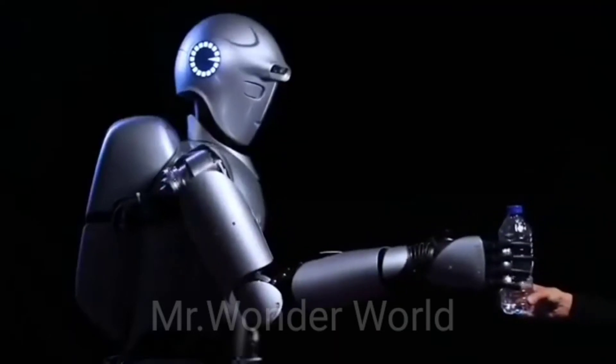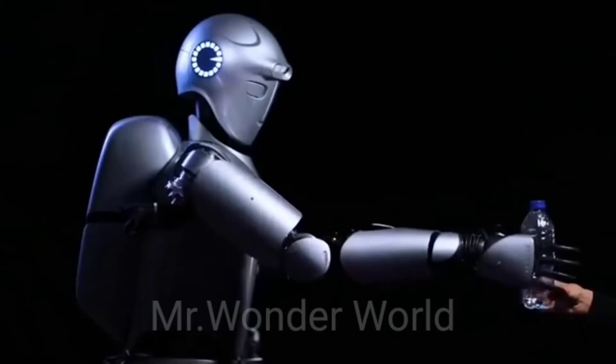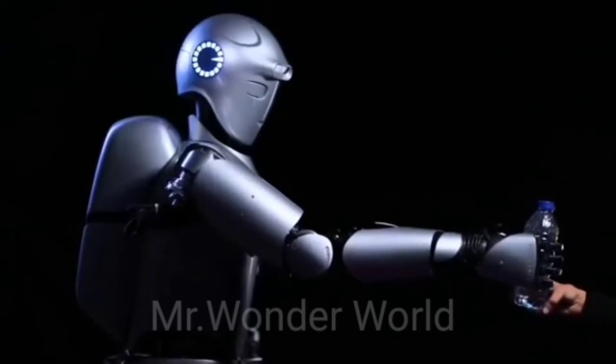Its new hands give it better dexterity. With these enhancements, the robot can manipulate a wide variety of objects, including delicate ones, as well as operating power tools.